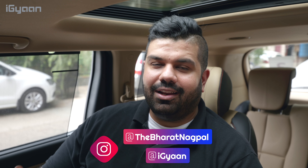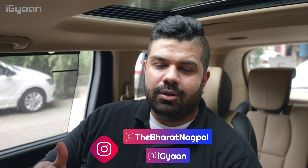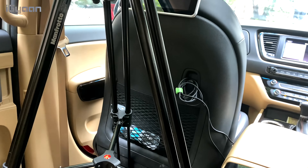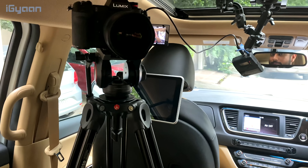Hey guys, what's up? This is Bharat, you're watching iGyan, and we're sitting in an unusual place with the tripod, camera, and mics set up because we're inside the Kia Carnival. Today we're going to be reviewing it — it's a spacious car and we're going to be telling you whether or not this is going to be worth your money. So let's quickly get started.